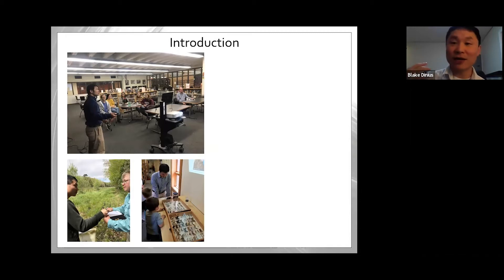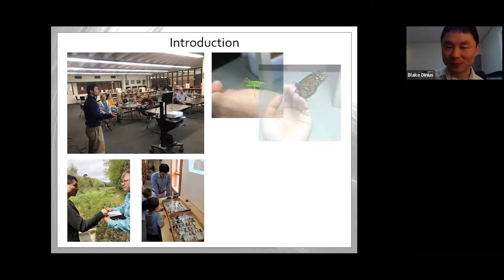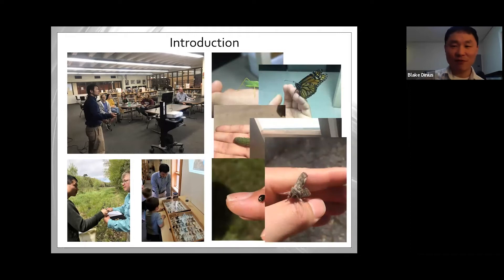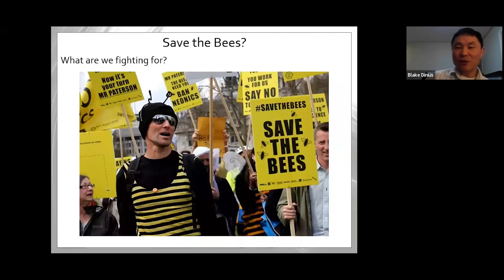I teach people about things I don't necessarily personally agree with, and things I do agree with. This is one of the fun presentations because I really do agree with supporting native bees. You can think of me as a giant bug nerd — I've loved bugs my entire life. I want to start the presentation with this question: what are we actually fighting for when people talk about saving the bees and banning neonics?